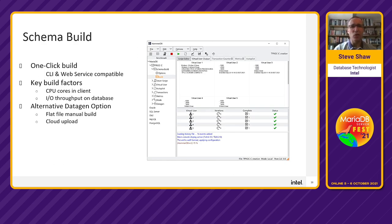The schema build is essentially one-click: it creates virtual users and runs. Build time depends on CPU core count and overall IO throughput. Once complete, you'll see a confirmation message with stored procedures and statistics ready for testing. An alternative, especially useful in the cloud, is the data gen option — generate flat files for uploading to the cloud, then build your schema from pre-generated data.